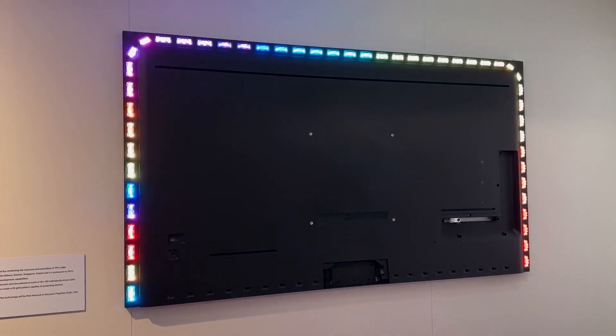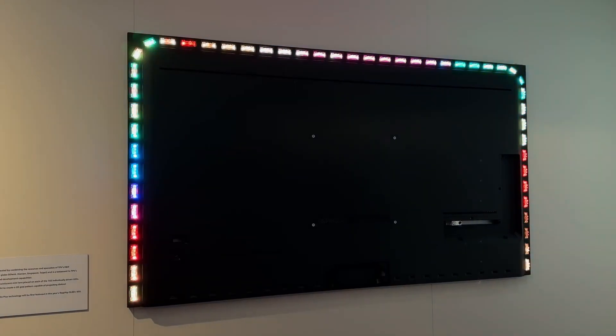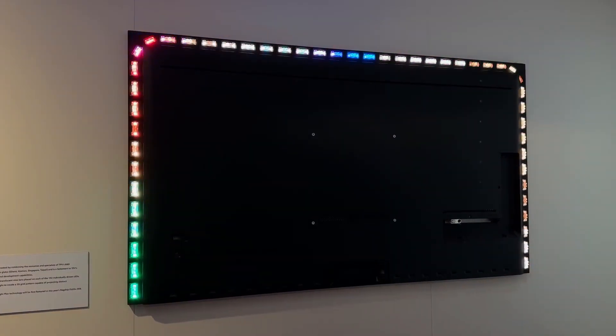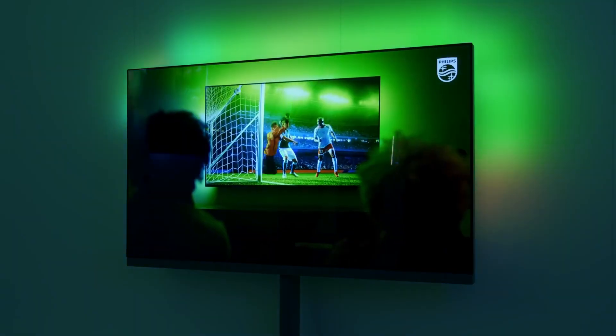The OLED Plus 959 will also see the debut of Philips' new ultra-sophisticated Ambilight Plus system that adds multiple lenses to the individual rear-mounted color LEDs, creating a more dynamic, larger overall halo with higher resolution.